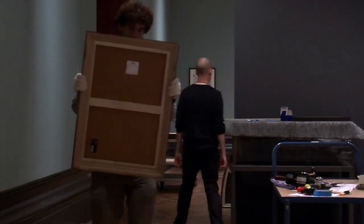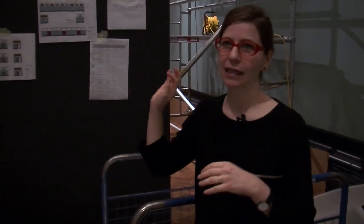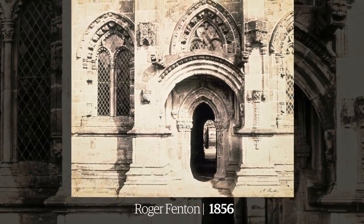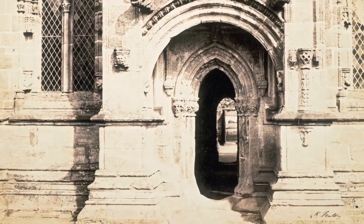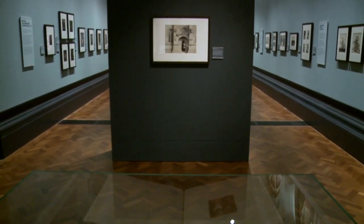On this wall will be a photograph by Roger Fenton of Roslyn Chapel, and it's a really appropriate piece to put here because it's a photograph of a doorway through which you see a kind of courtyard, and another doorway and another doorway — so you really get the sense of a vista and of a glimpsing into a space that opens up. And that's exactly what your experience will be walking into this gallery.